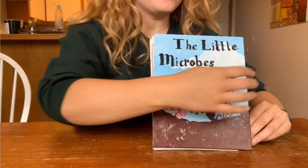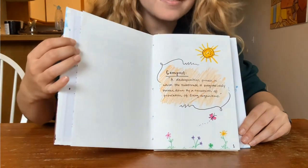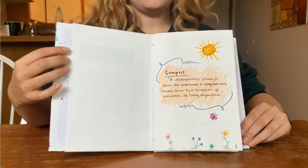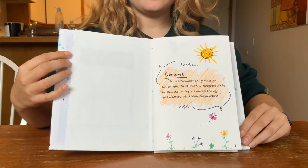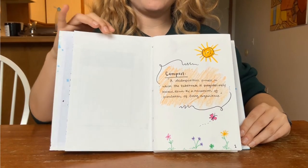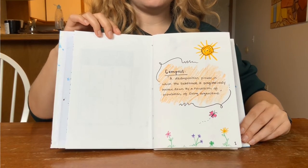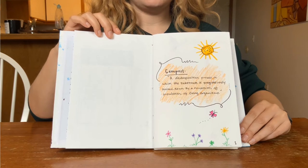The little microbes who could. What is compost? Compost is the decomposition process in which the substrate is broken down by a succession of living organisms. Composting is important for many reasons: it helps enrich soil and retain moisture, and it helps suppress disease and pests.